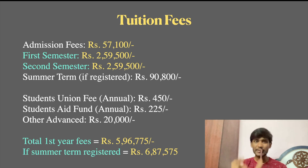That is not just a semester fee. The second semester fees are also Rs. 2,59,500, and the summer term fee is also Rs. 2,59,500.